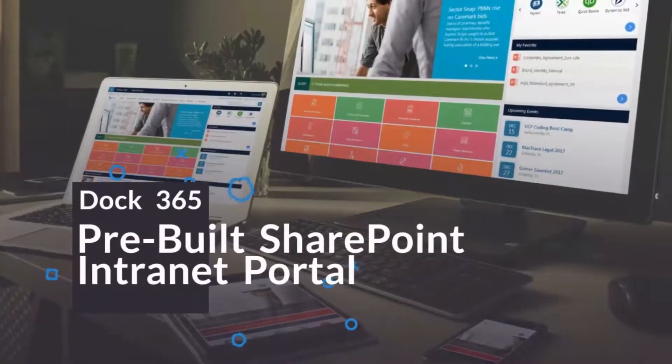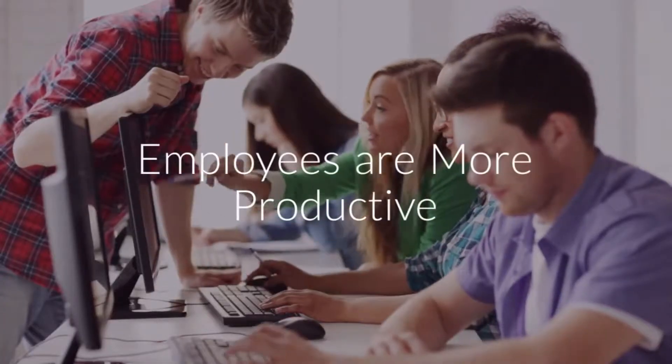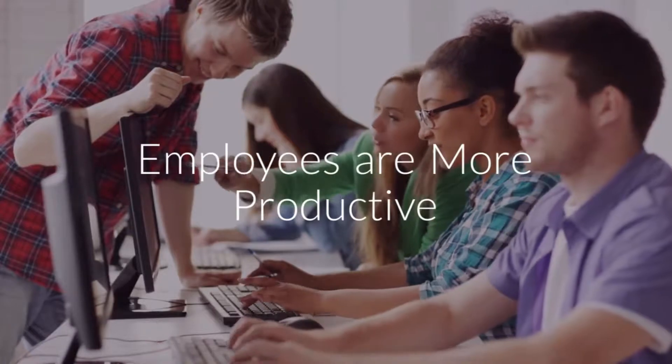Dock is a pre-built SharePoint intranet portal that improves communication with employees through an easy-to-use interface. With Dock, employees are more productive and organized with information that's always at their fingertips.